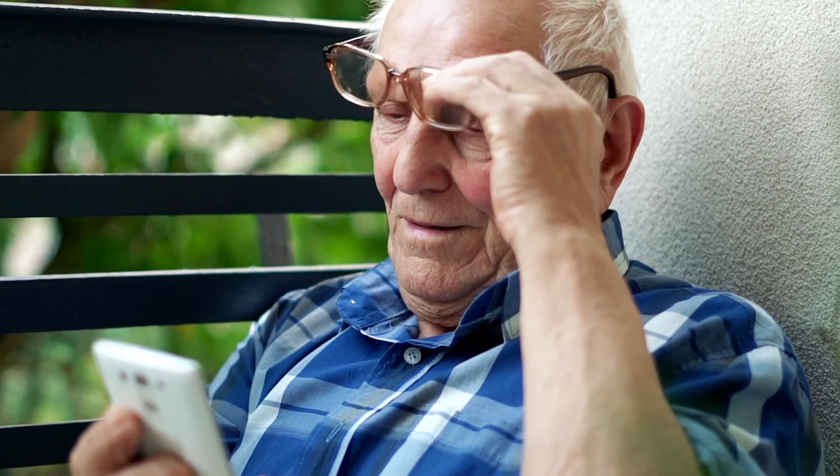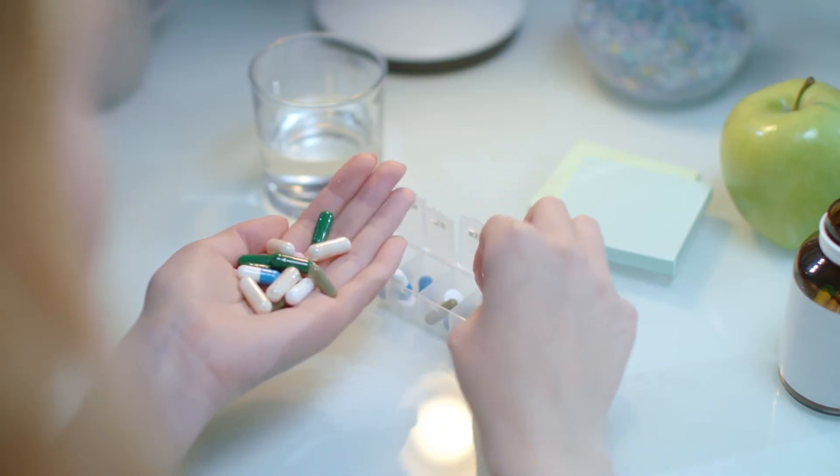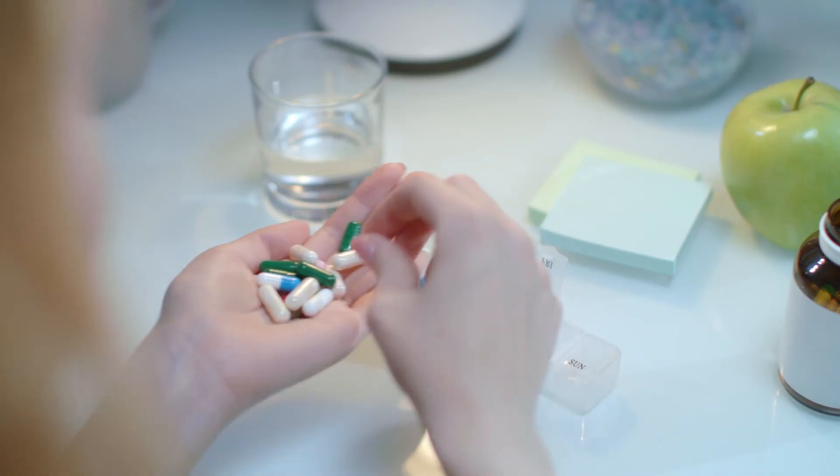If you have had trouble remembering to take your medications in the past, then you may consider using a reminder alarm on your phone or clock, placing your medications in a weekly dosette, or having your community pharmacy blister pack your medications.